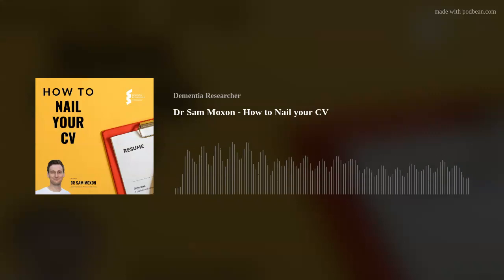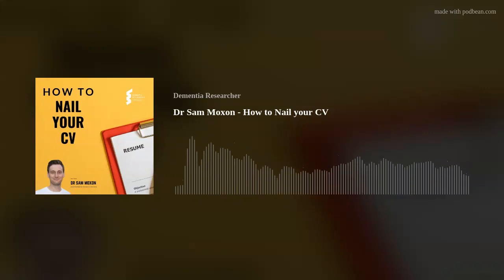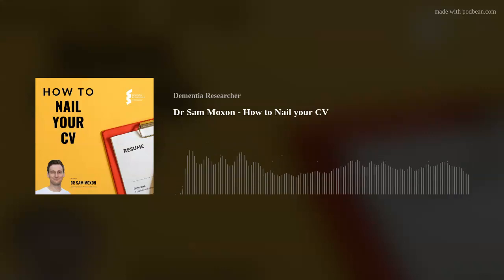Firstly, an academic profile — a short bullet-pointed list of key details: expertise, publications, funding awards, etc. Next, career and research experience, where I have details of my undergrad, PhD and previous research posts with an accompanying list of all the experimental techniques that I have learned.